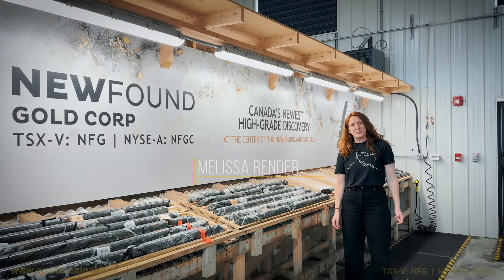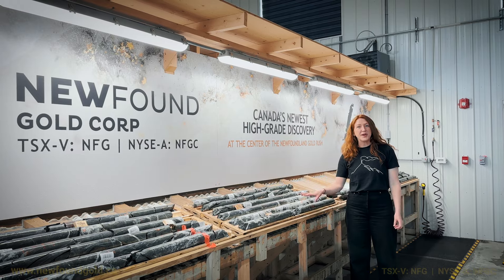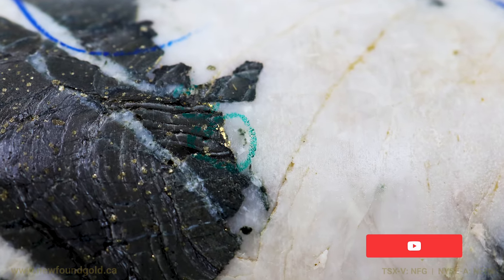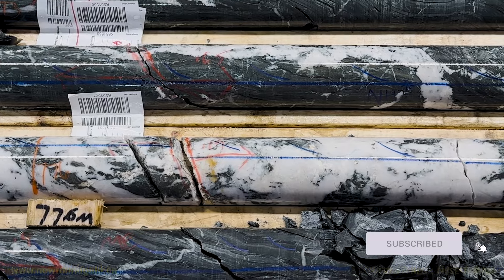Hi, I'm Melissa Render, the VP of Exploration for New Found Gold. Today we have a special feature for you where we are showcasing one of our first deep intercepts of gold mineralization that was drilled as part of our deep drilling program initiated earlier this year.